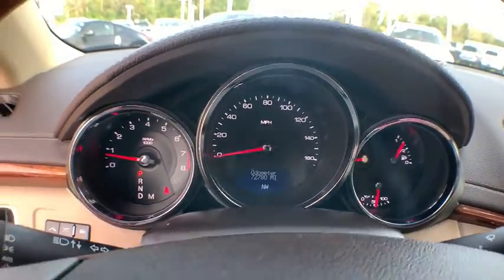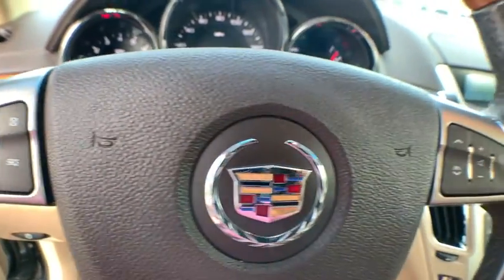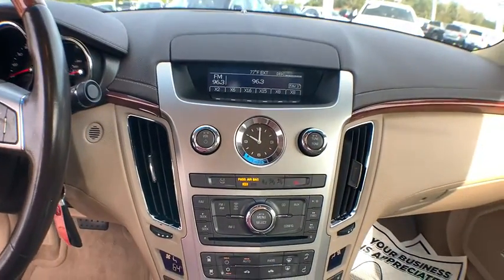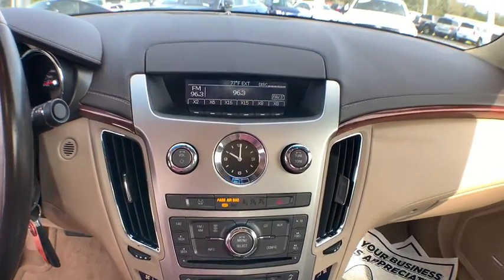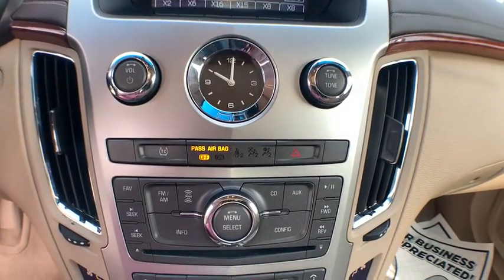Power passenger seat, traction control, XM satellite radio, dual airbags, leather-wrapped steering wheel, alloy wheels, AM-FM stereo with in-dash six-disc CD changer, power steering, four-wheel disc brakes, anti-theft security system.